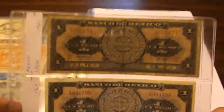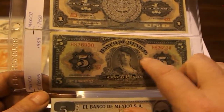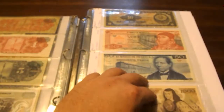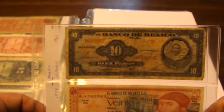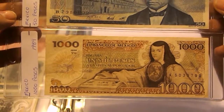More from Mexico: a 1 Peso note from 1961, 1 Peso 1969, a 5 Pesos from 1954 — a really beautiful note — and another 5 Pesos from 1971. Then 10 Pesos 1961, 20 Pesos 1977, 50 Pesos 1981, and a 1,000 Pesos from 1984.